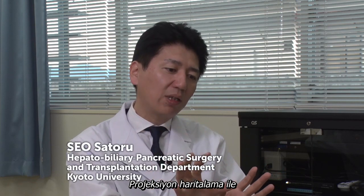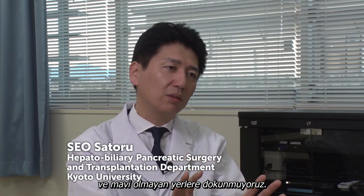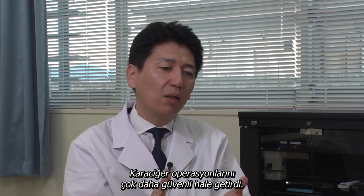With projection mapping, we simply cut the areas illuminated by blue light and don't touch those that aren't. It's making my field of liver surgery much safer.